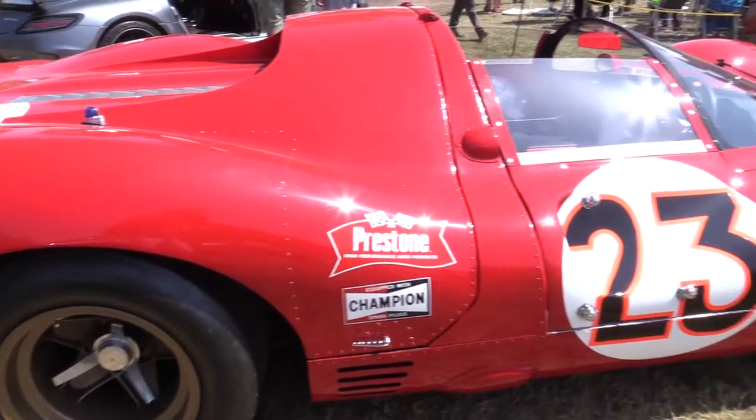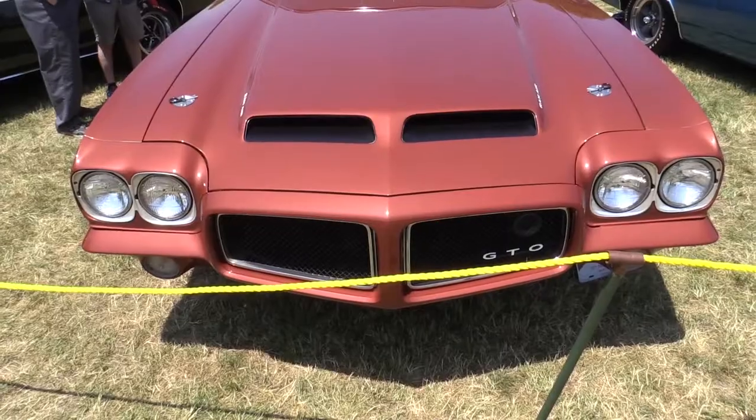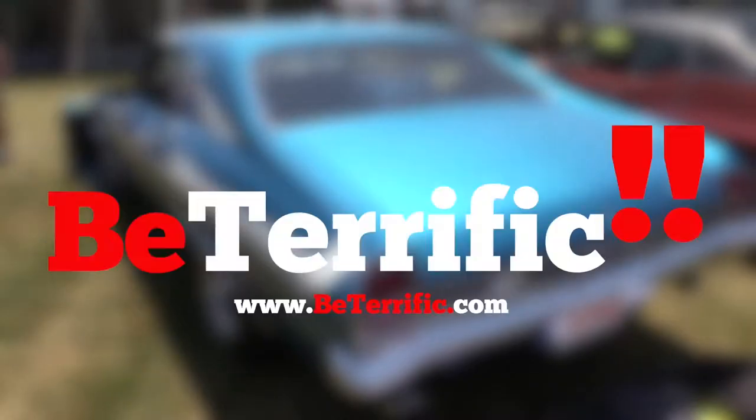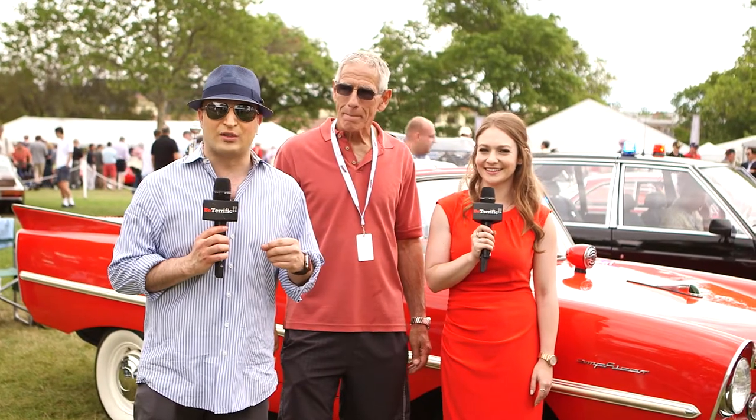Live from Greenwich, Connecticut, you're watching the greatest classic car show in the entire Northeast — the Greenwich Concours d'Elegance on Be Terrific. Welcome back to your live coverage of the Greenwich Concours d'Elegance 2017 here in Greenwich, Connecticut. I'm Michael Artis, and you're watching Be Terrific.